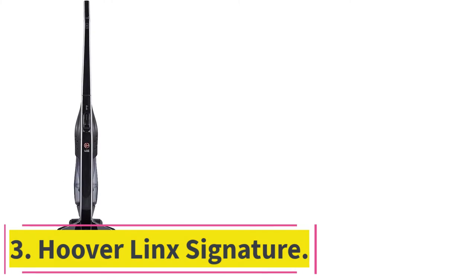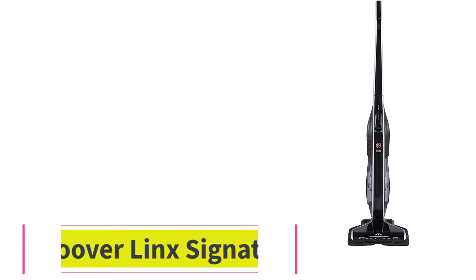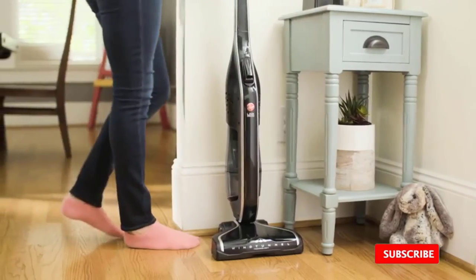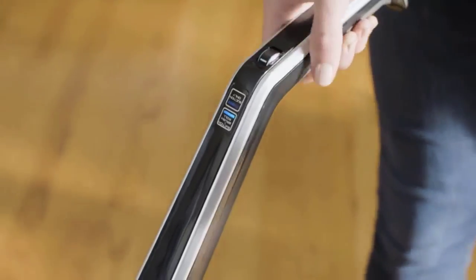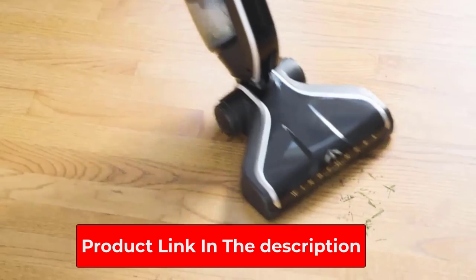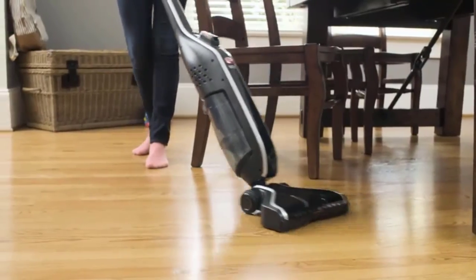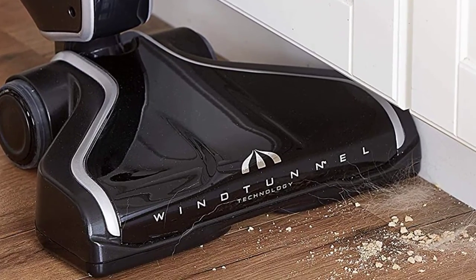At number 3: the Hoover Link Signature, a cordless vacuum that comes with interchangeable batteries, making it convenient to use anywhere. The wind tunnel technology enables it to clean out all deeply embedded dirt and debris. The extended reach allows you to clean under furniture without having to move it, made possible by its handle which reclines at extreme angles. You can determine how much work you can get done by looking at the battery gauge, which indicates the battery life. The Hoover Link Signature can be used on multiple surfaces and floors.